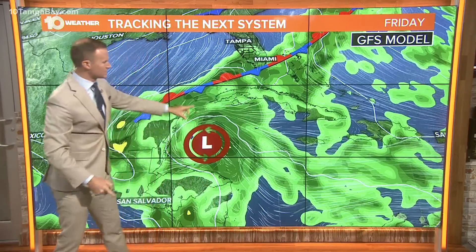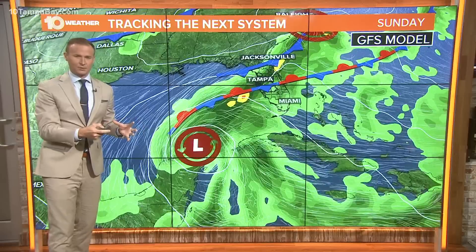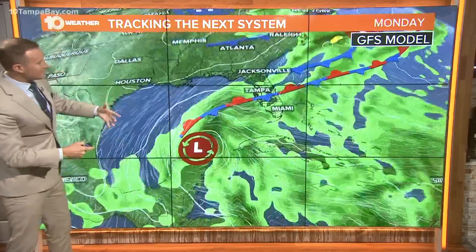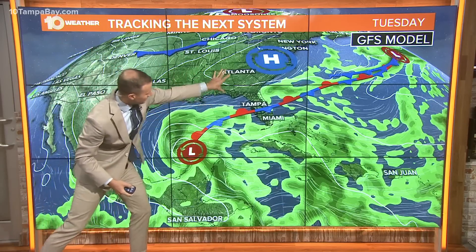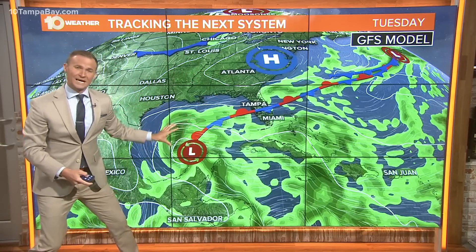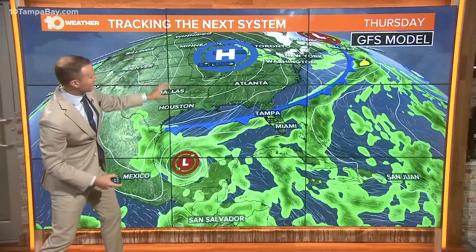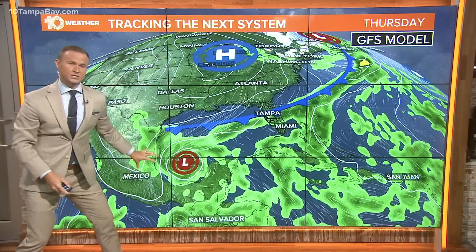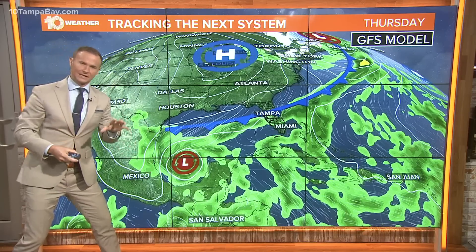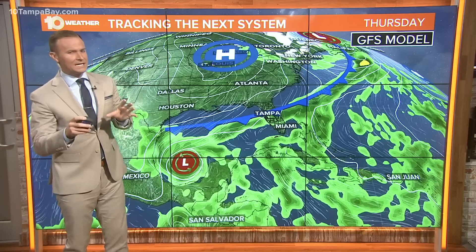Let me explain why the forecast models are buying into this idea. We've got a stalled-out frontal boundary and that's helping aid the development of this area of low pressure. But as we get into Saturday into Sunday, high pressure begins to slide into the southeastern United States — that will help steer the system to the west initially. Then a stronger high pressure system dives down from Canada, which really reinforces that westerly push. Actually, it brings in some shear and probably limits a lot of its development into next week. So that's the main thinking right now.